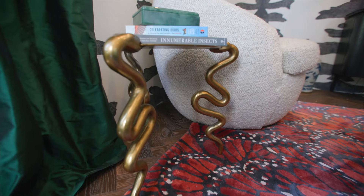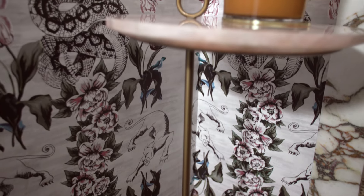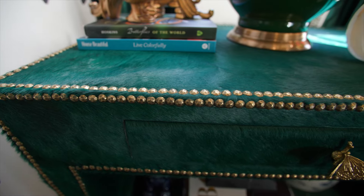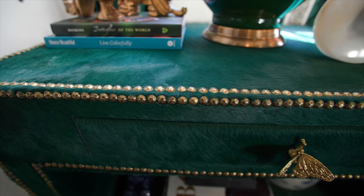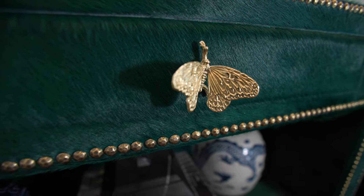The little tables from Universal Furniture are fun and bring a functional element to the spaces. The nightstands are from my own collection — I designed those and love bringing them into my projects. I had them custom reupholstered for the show house.